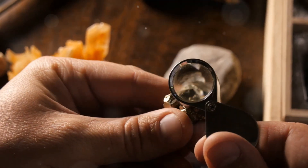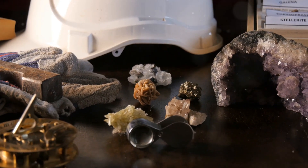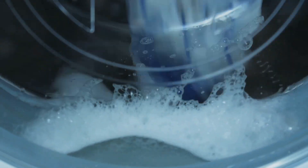You might be wondering, why should I care about zeolites? Well, these minerals have some pretty amazing properties that make them incredibly useful in a variety of fields. For instance, they're used in water purification, to clean up hazardous waste, and even in the production of laundry detergents.